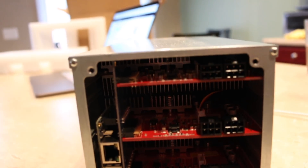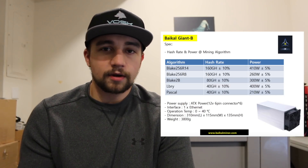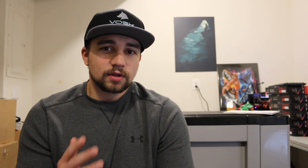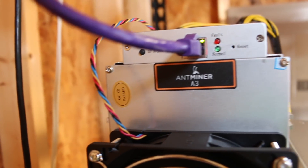The Giant B can mine five algorithms due to the FPGA chip inside of it. Those five algos are Blake-256R14, Blake-256R8, Blake-2B — also known as Siacoin, which is what the Ant Miner A3 can mine — and then also LBRY and Pascal. Basically, with the release of Bitmain's Ant Miner A3, this miner really only has four competitive algorithms, because the A3 does ten times the hash rate — about 80 gigahash — that the Giant B does on Blake-2B.